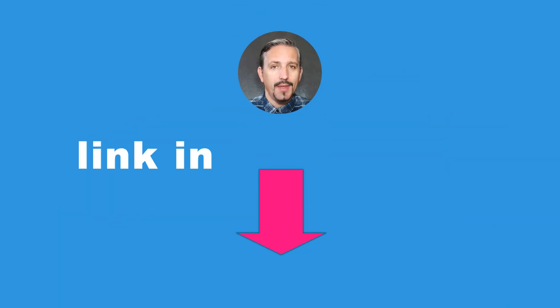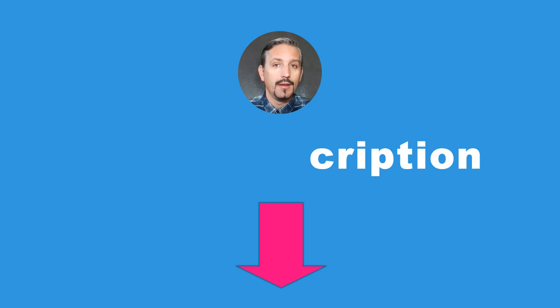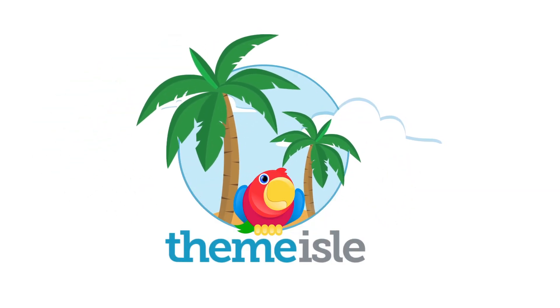For more WooCommerce themes, follow the link in the description box below this video. And if you wish to see more video tutorials about WordPress for beginners and advanced, please subscribe to this channel. I'll see you next time — thank you, and bye!